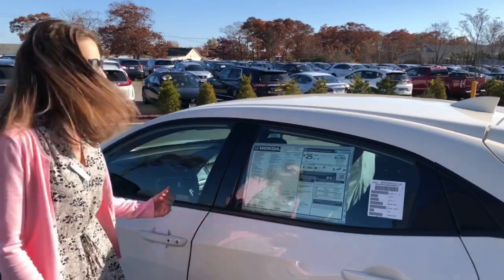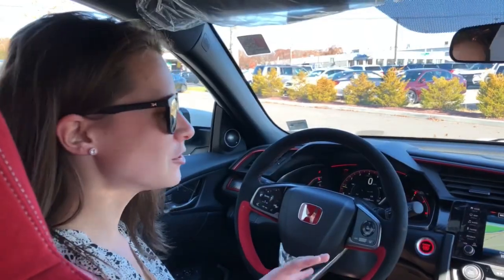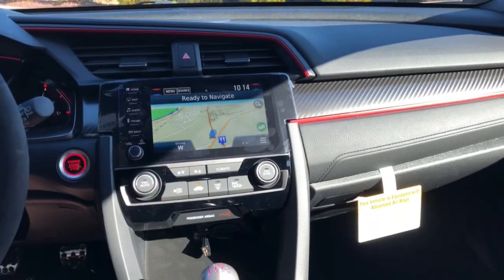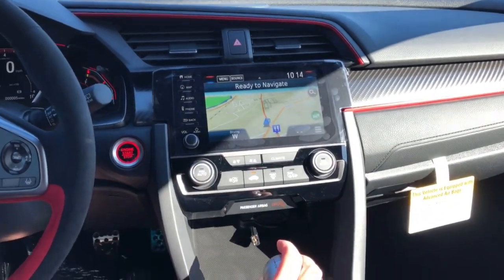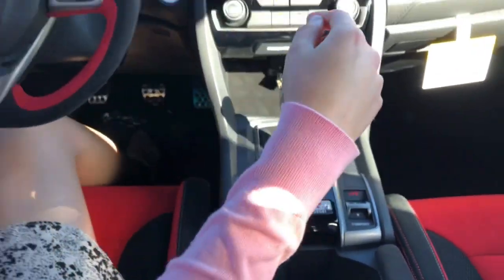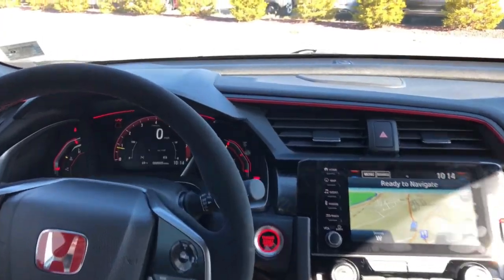Now I'll show you some of the interior features. This car comes with navigation, Apple CarPlay, and Android Auto. It has a six-speed manual transmission, and on the LCD screen you can change driving modes.